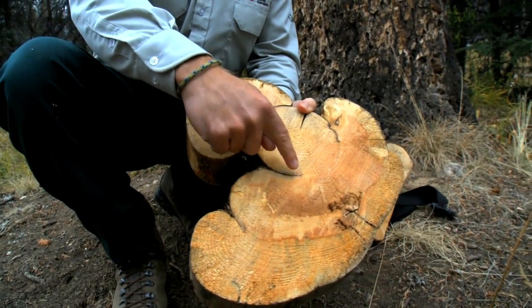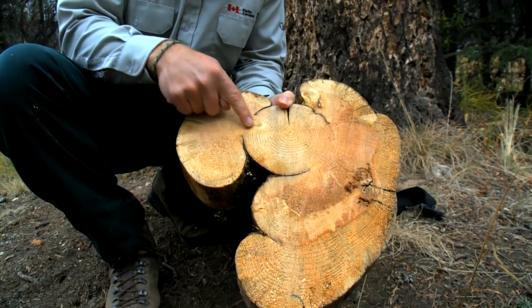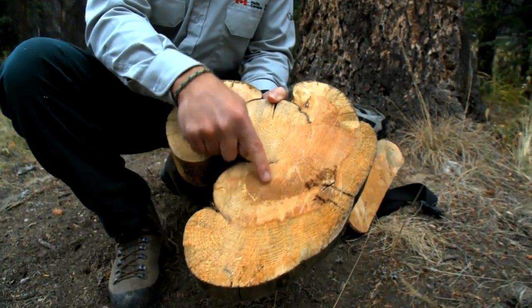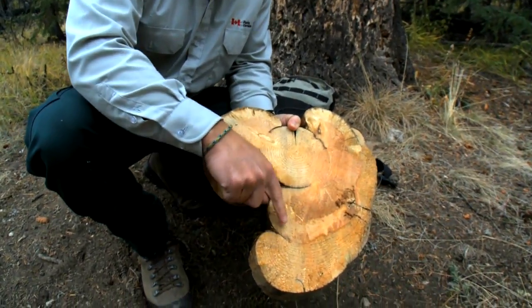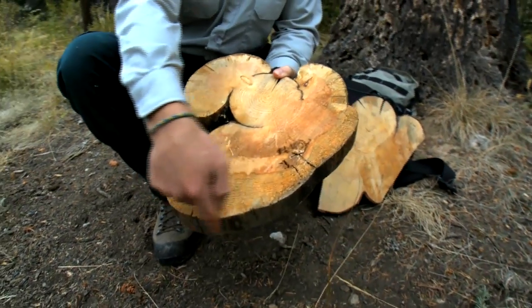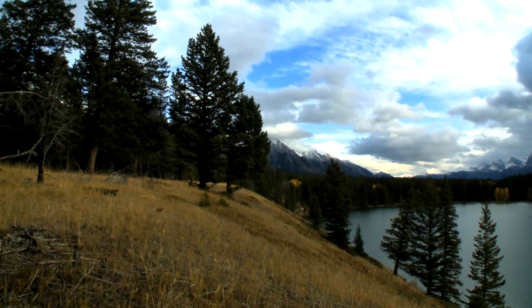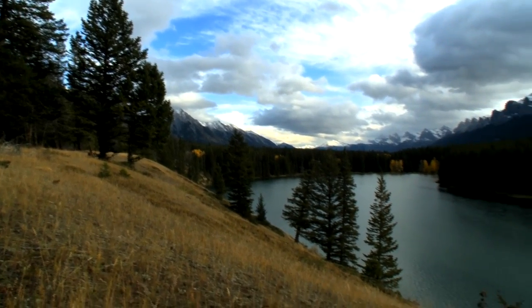The first fire burned this part of the tree and this part, and remarkably it continued to survive and kept growing — out to here, out to here as well — and then a second fire came through and burned here. The tree survived and continued to grow until it was hit by another fire. So we know fires came through in some cases very frequently and didn't always kill the trees. The fire cycle in the Bow Valley is every 5 to 50 years.